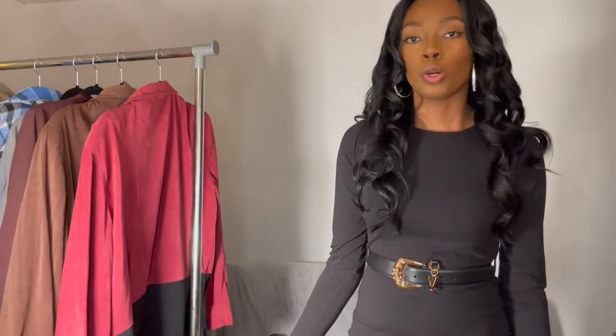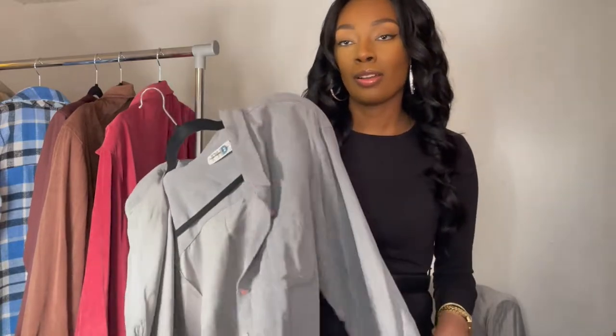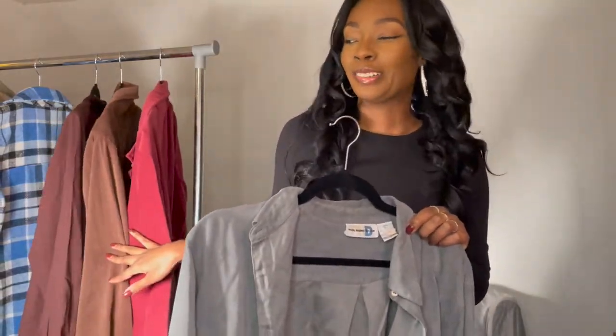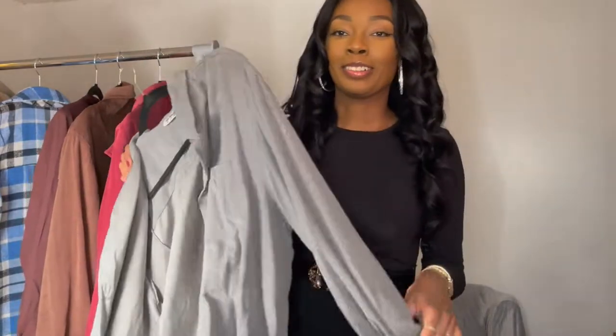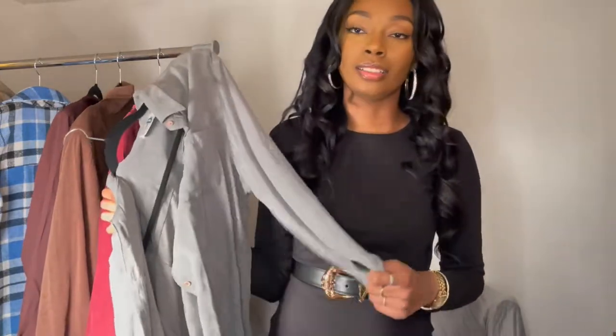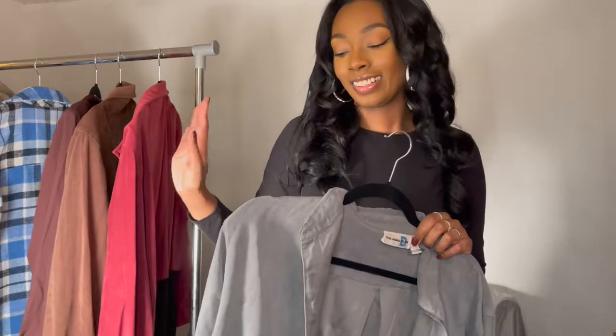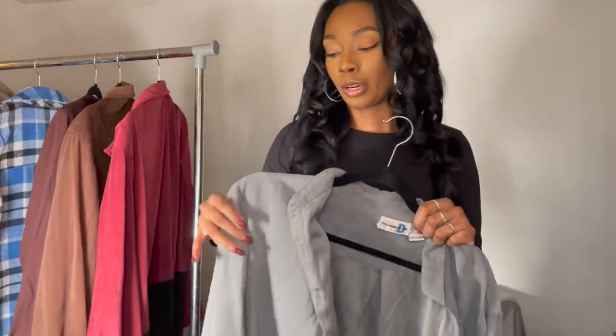The next items I want to show are oversized shirts — they're button-downs, they're really cute. If you don't have a shacket in your wardrobe, you can definitely use an oversized button-down and turn it into that shacket look. A good place to get these type of shirts is thrifting. I thrifted these from my mama's closet — they're literally from the nineties, but they're really great quality and cute.